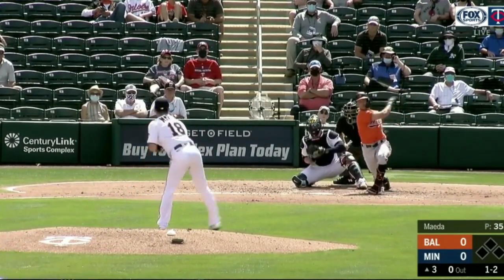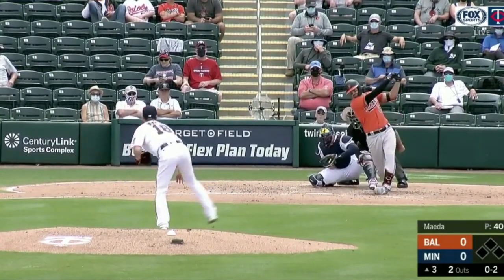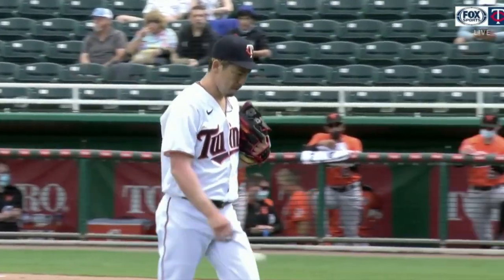Here comes another one. He struck out four batters. Took a little off that one — that was 81.9 miles per hour. And then there's a split-change, that pitch that was so huge for him in 2020. So Maeda looked good.